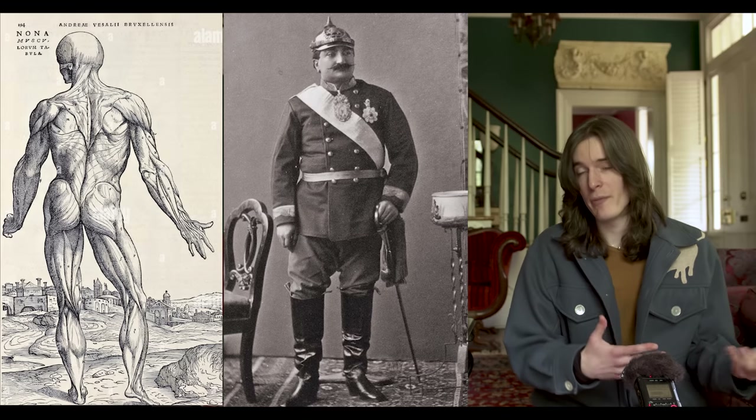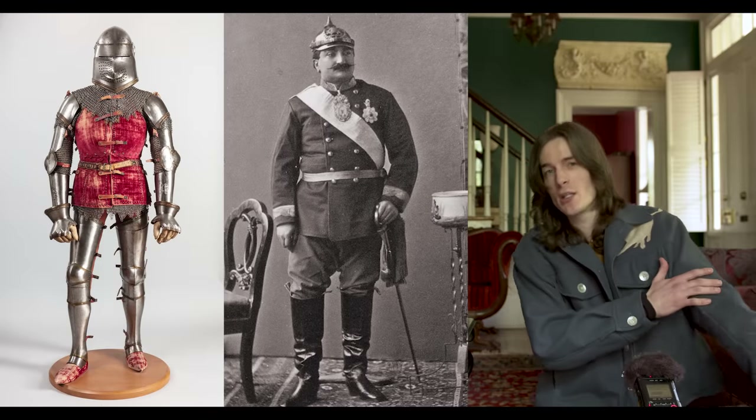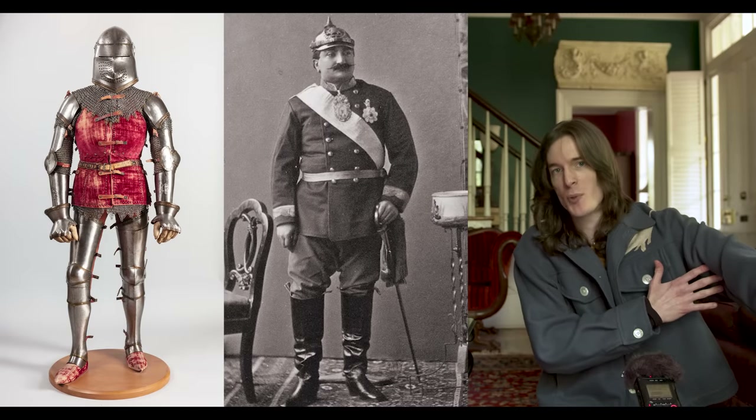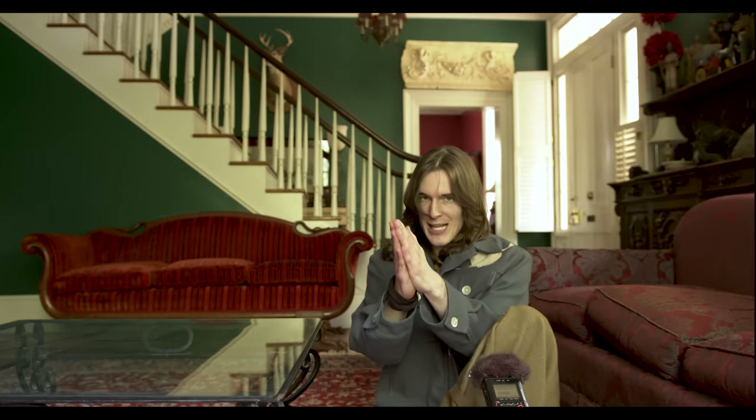Charles James always worked directly on the body and studied body anatomy a lot, especially where it came to movement. He collected a lot of vintage military uniforms and suits of armor so he could study the articulation points and how those related to how the human body needed to move. So it should be no surprise when I tell you some of the main inspirations for this jacket.